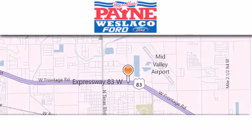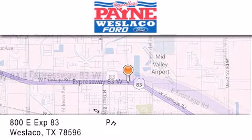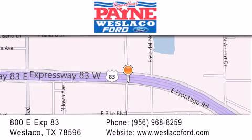Thank you for considering Payne-Westlaco Ford for your next luxury vehicle. If you have any questions, please visit our website, give us a call, or stop by our dealership at 800 East Expressway 83 in Weslaco. Thank you.